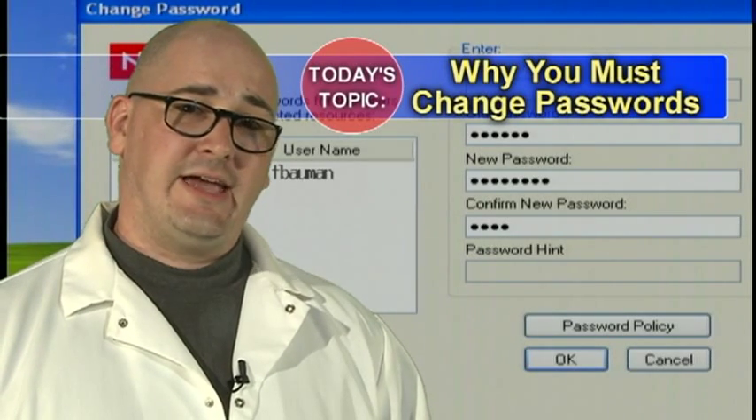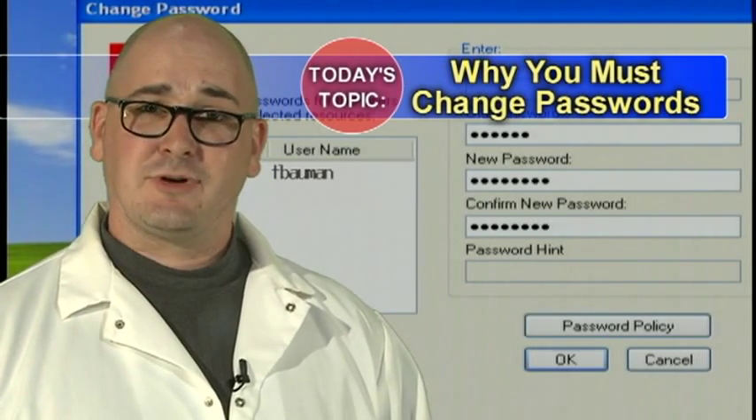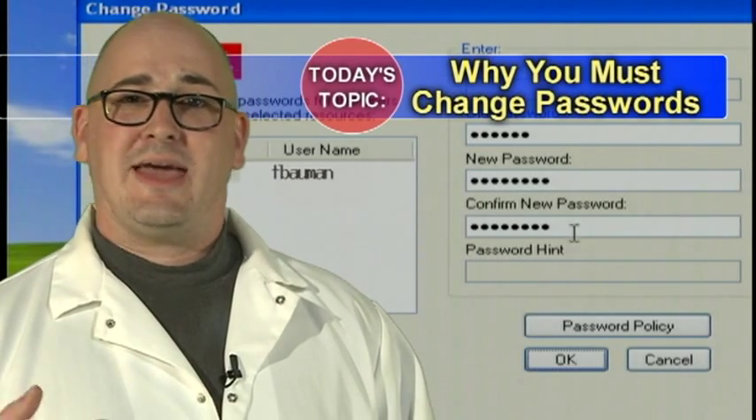If you change your password regularly, hackers who may try to guess your password need to start over, because your password may have now been changed to something they've already tried and rejected.